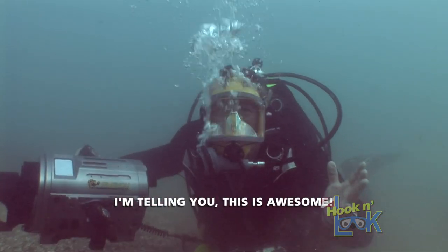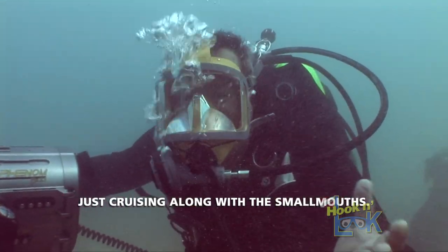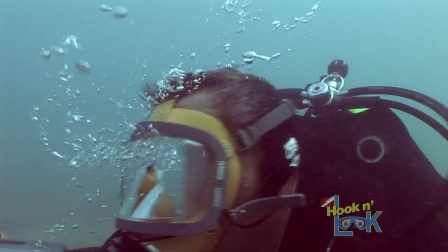I'm telling you, this is awesome — just cruising along with the smallmouths. This is great.